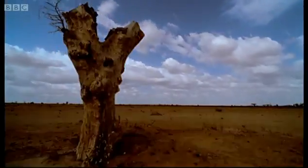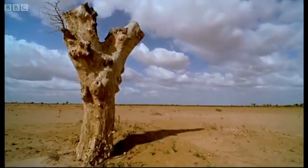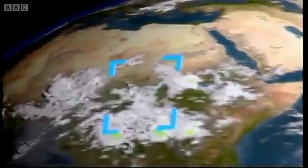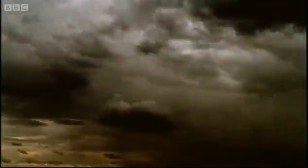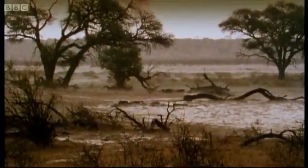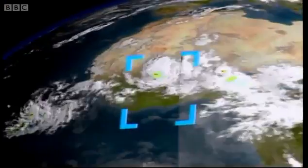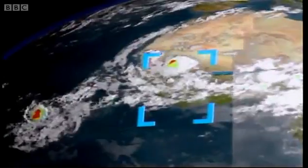The easterly wave creates a system of turbulent eddies which go on to develop into a cluster of thunderstorms. These travel west across the African continent and then encounter the warm tropical waters of the Atlantic.